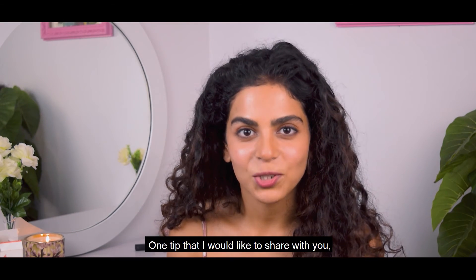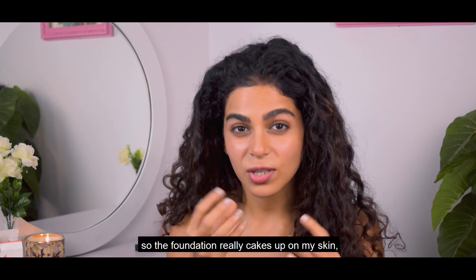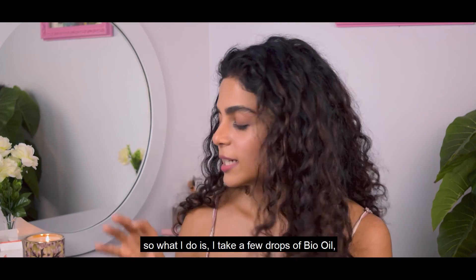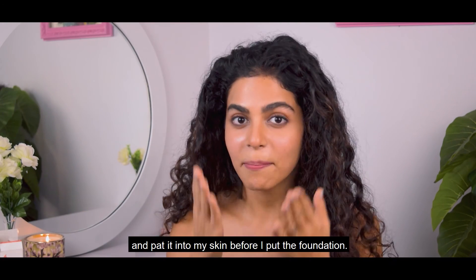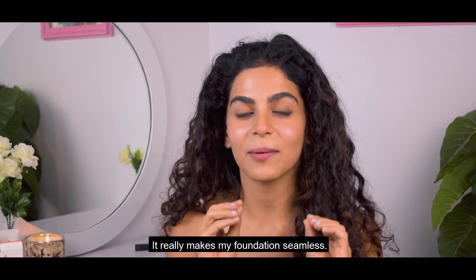One tip that I would like to share with you: during the winters my skin gets really dry, so the foundation really cakes up on my skin. What I do is take a few drops of Bio Oil and pat it into my skin before I put the foundation. It really makes my foundation seamless.